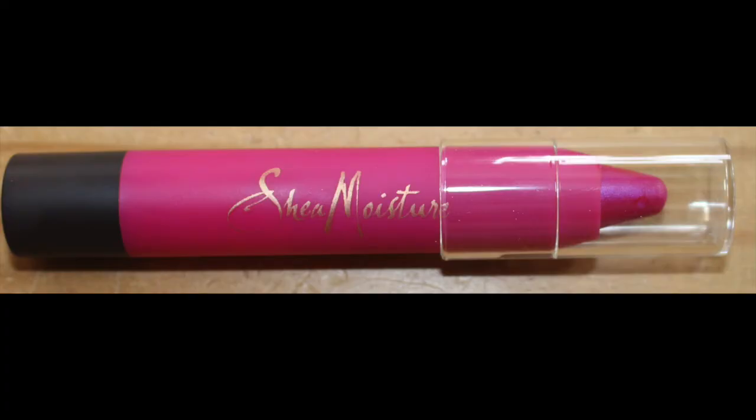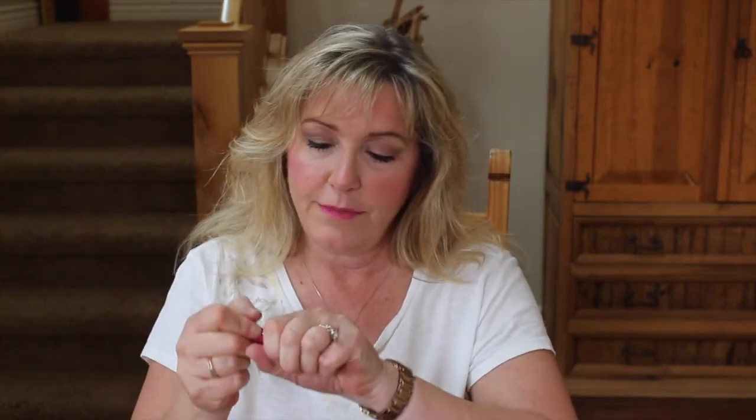The last thing in my bag is by Shea Moisture — it's a Shea Butter Lip Crayon in a really pretty pink. I love that it has shea butter. Let me put it on for you — it looks pink but it's got a little bit more of a purpley color to it. That is really nice and pretty, and it's great for your lips with the shea butter.